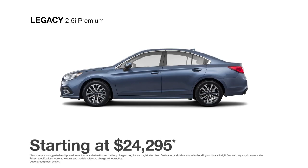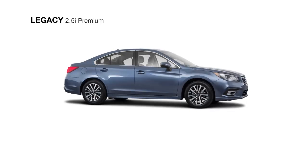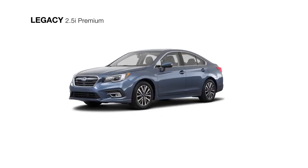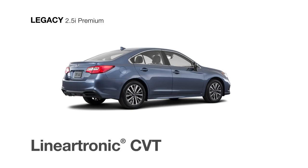Trust feels a lot like freedom in the redesigned 2018 Subaru Legacy 2.5i Premium, the second in the lineup. It includes all the features of the Subaru Legacy base model, like the responsive and efficient four-cylinder Subaru Boxer engine and Subaru Symmetrical All-Wheel Drive to help keep you connected to the road. You'll also achieve maximum fuel efficiency with the smooth Lineartronic CVT.